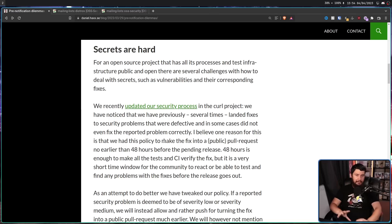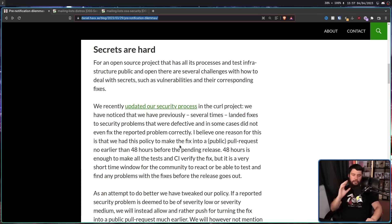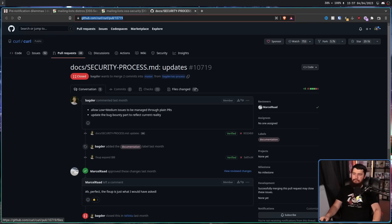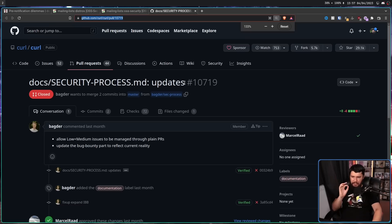So he would go to the mailing list, get an embargo for around 10 days, and then two days before everything goes public, the patch would need to be done. But a patch that doesn't fix the problem or introduces a whole different problem isn't a great patch, and you pretty much want to avoid that whenever you can. So to combat this, Curl introduced a completely separate policy for how this should be handled, documented over on their GitHub in a pull request titled 'Allow low plus medium issues to be managed through plain PRs.'